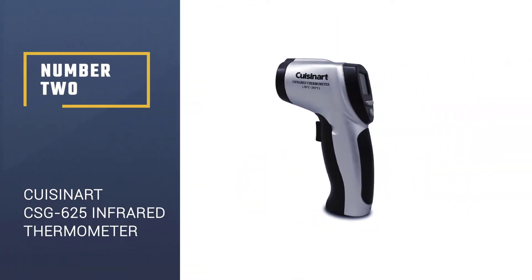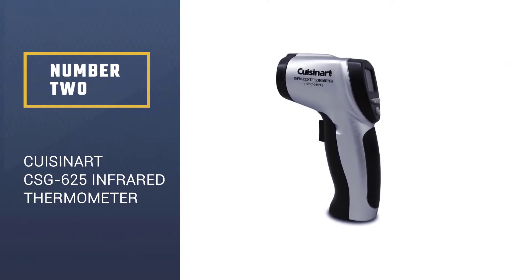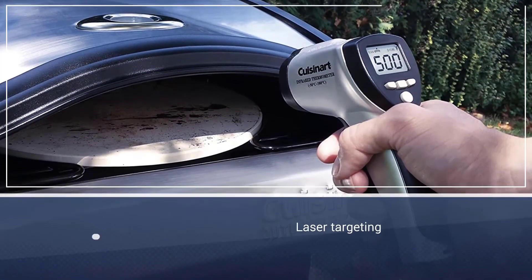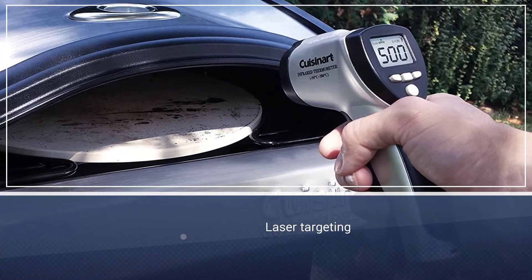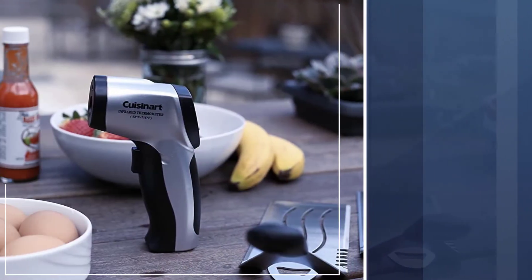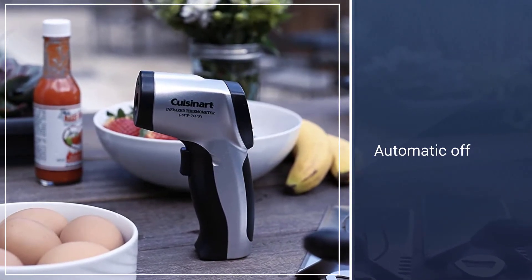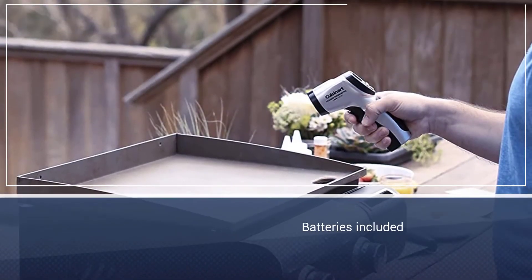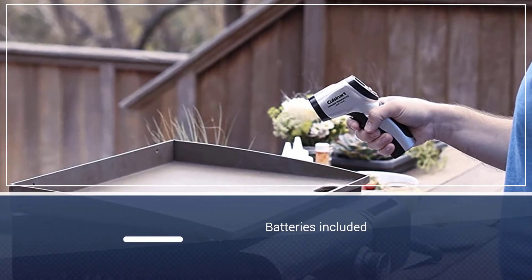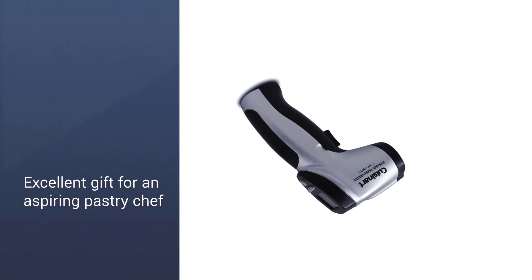Number 2: Cuisinart CSG-625 Infrared Surface Thermometer. The Cuisinart CSG-625 Infrared Surface Thermometer is a unit designed and intended for use by culinary creatives and those who love to experiment with their meals. It provides users with an accurate temperature reading of any cooking surface instantly, saving you from the constant guessing game you always undertake while cooking.